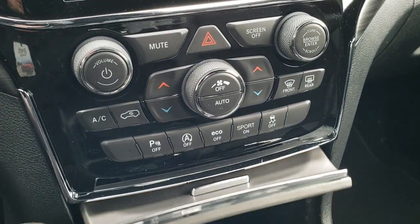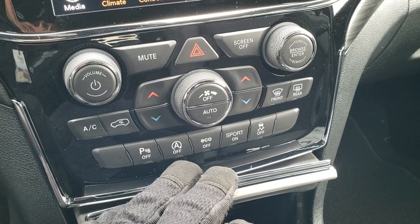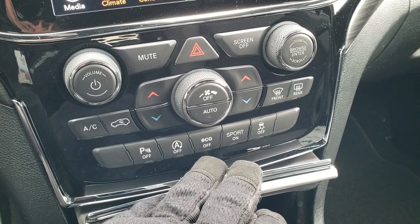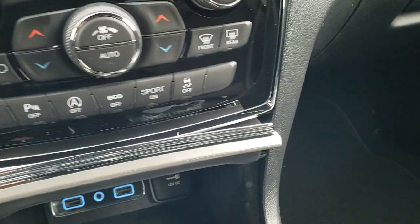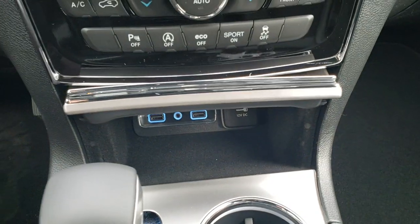Down here you get your dual climate control and normal climate controls. There are backup parking sensors and start-stop capabilities, which you can turn off. You also have eco mode, sport mode, and stability control. You get two USBs, an AUX jack, and a 12-volt power point.